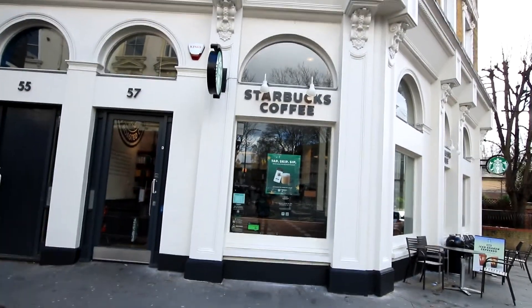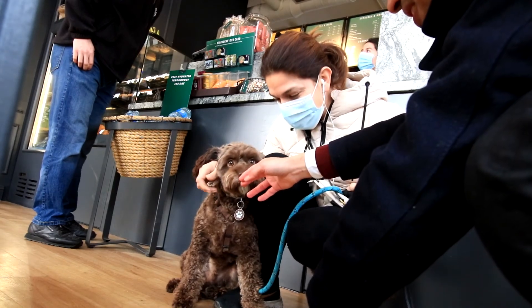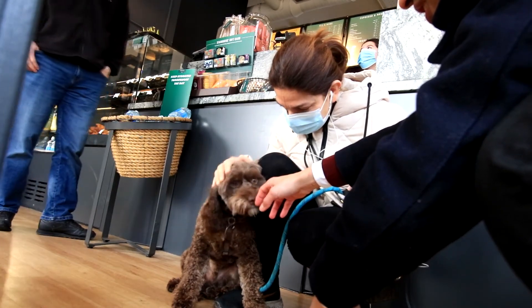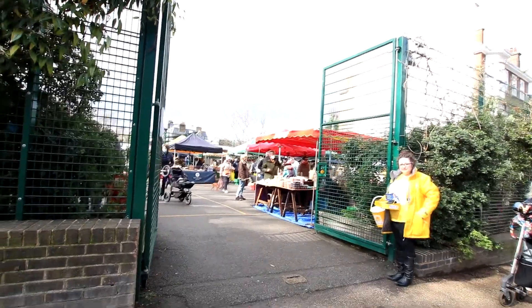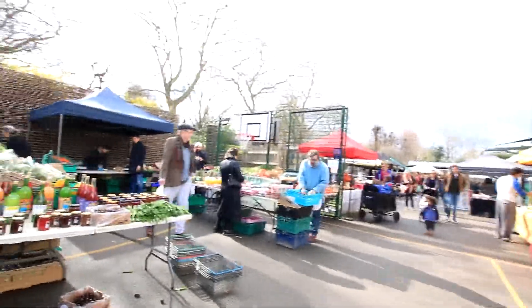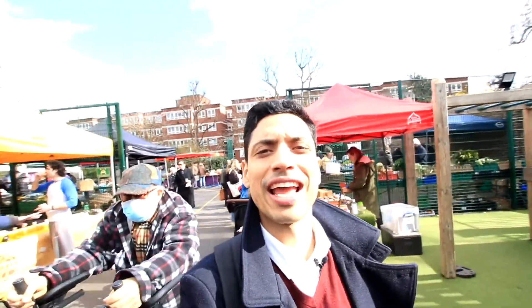I'm at the corner of Primrose Hill on England's Lane. At Primrose Hill market you're in for a real treat — you've got a variety of stores, whether it's groceries, jams, or butchers. I feel like a little boy in a candy store. There's a real variety of stuff in here.